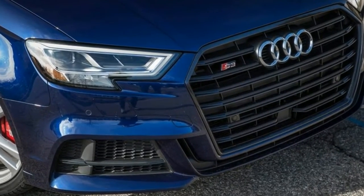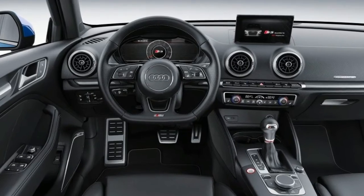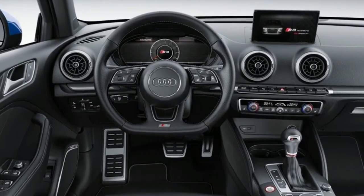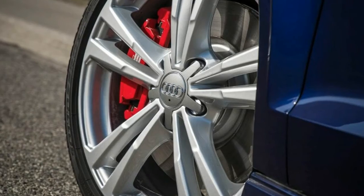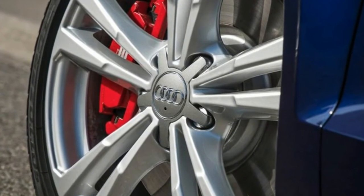Proximity Key for Doors and Push Button Start, Valet Function, Power Fuel Filler Locking Type, Remote Keyless Entry with Integrated Key Transmitter, Illuminated Entry and Panic Button.